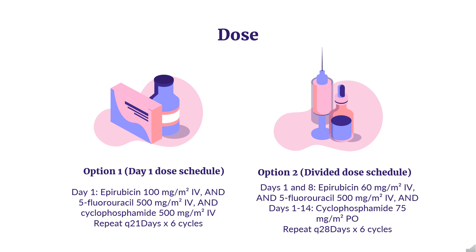Option 2 — Divided dose schedule: Days 1 and 8: Epirubicin 60 mg/m² IV and 5-fluorouracil 500 mg/m² IV; Days 1 to 14: cyclophosphamide 75 mg/m² orally. Repeat every 28 days for 6 cycles.